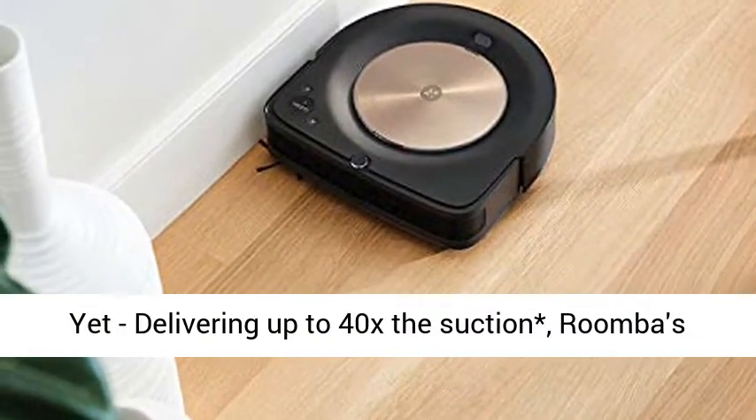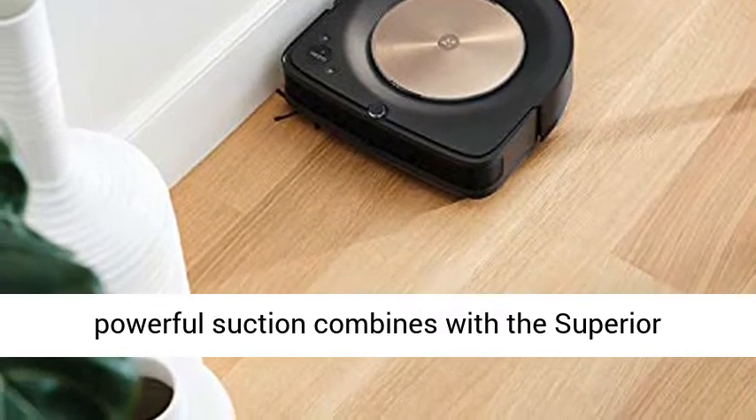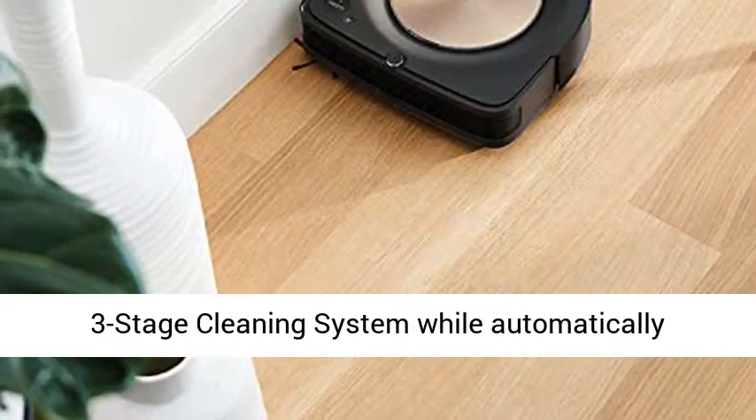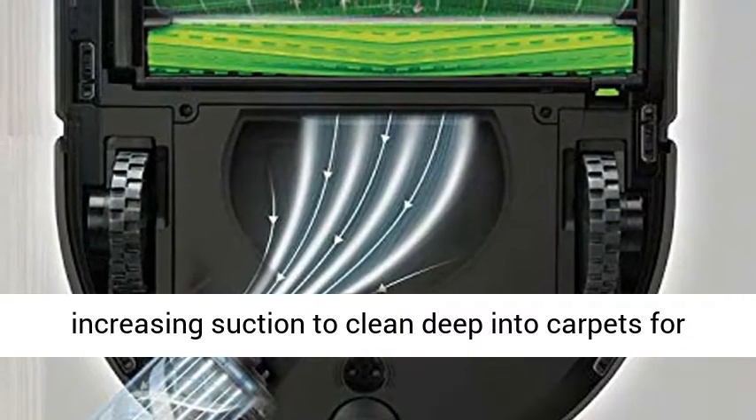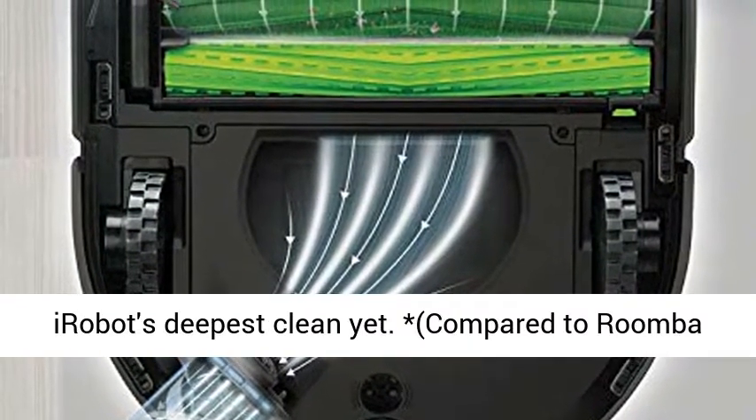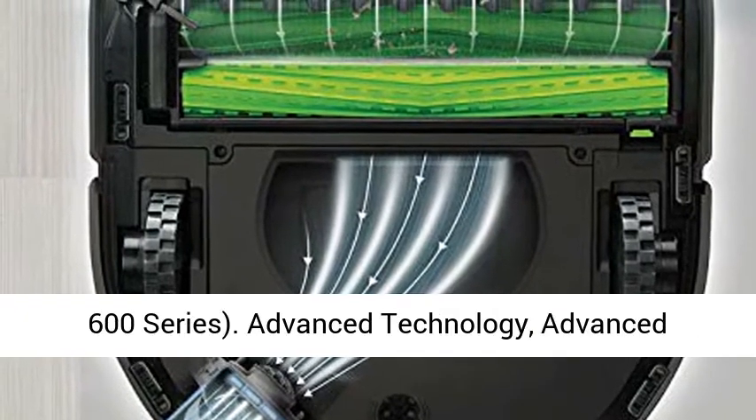iRobot's Deepest Clean Yet — delivering up to 40x the suction. Roomba's powerful suction combines with the superior three-stage cleaning system, while automatically increasing suction to clean deep into carpets for iRobot's deepest clean yet. Compared to Roomba 600 Series.